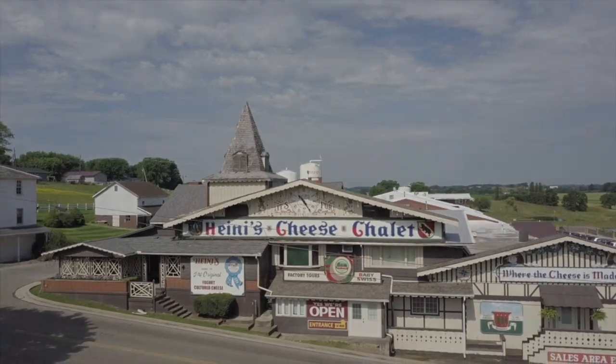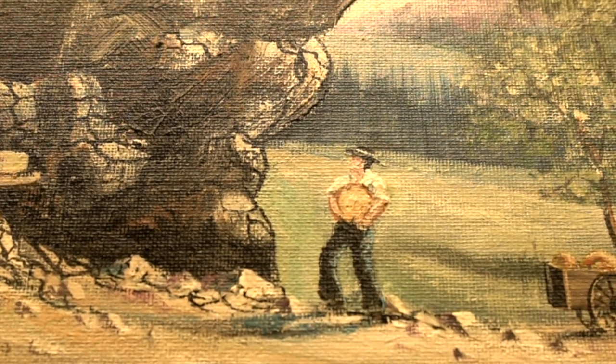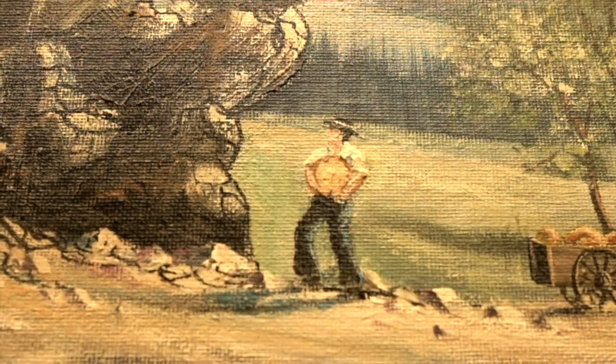Hi, welcome to Heine's Cheese Chalet. I'm Missy Horsfall, Director of Tourism Relations here at the Bunker Hill Cheese Company. We are delighted to give you a tour of our cheesemaking process.